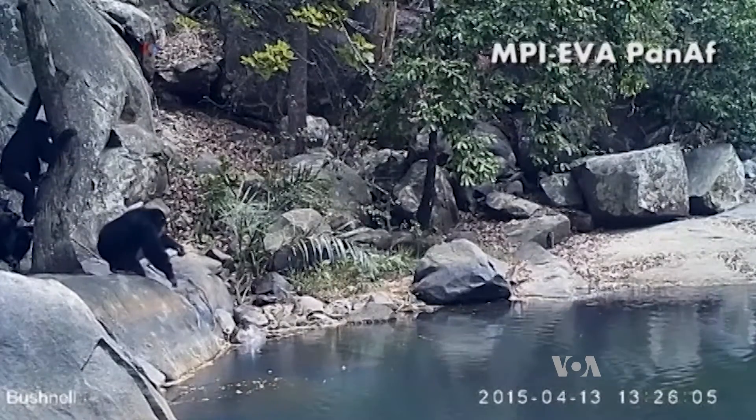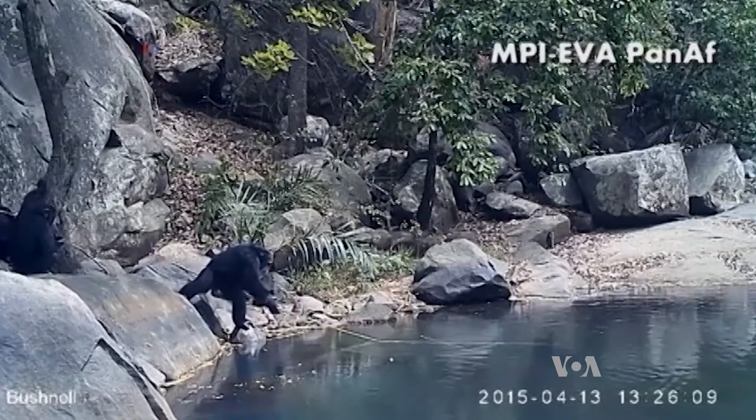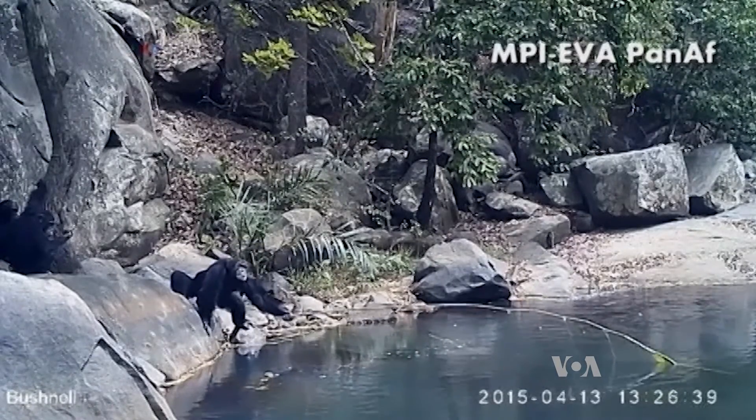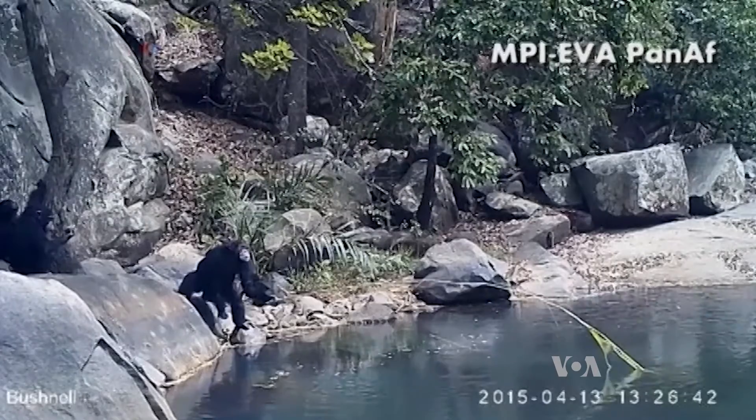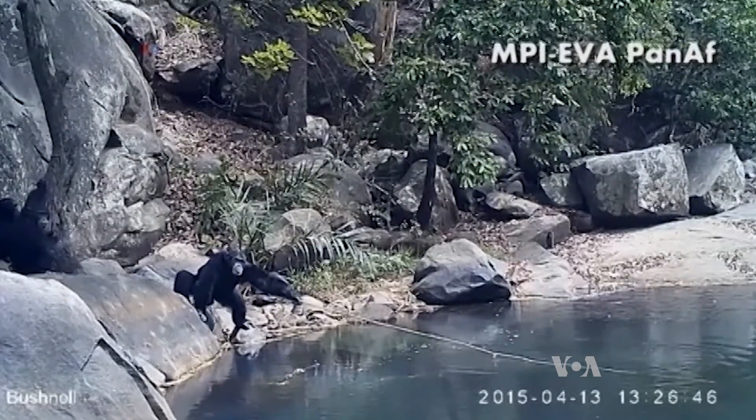And then there's this. Researchers from Germany set up camera traps that recorded chimpanzees using sticks to collect algae. The chimps were carefully choosing and then using long sturdy poles to pick nutrient-rich algae from a stream bed.